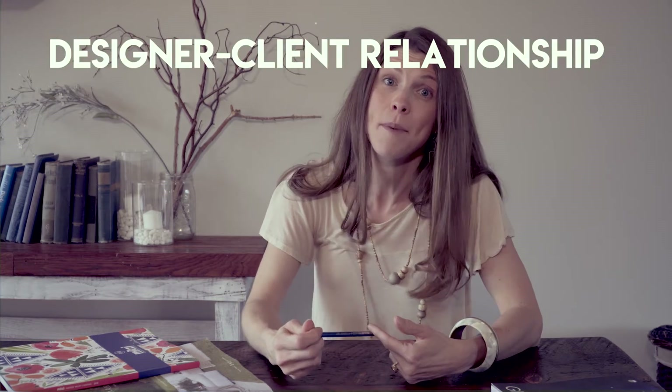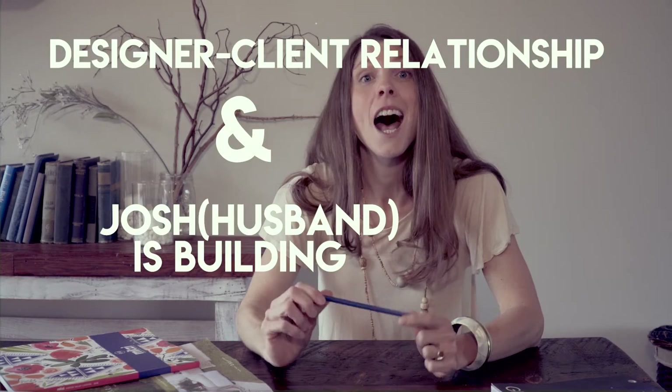Hi, I'm Lindsay from Hawthorne & Lilly Interiors. Today we are going to talk about the designer-client relationship, and Josh is building a liquor cabinet.